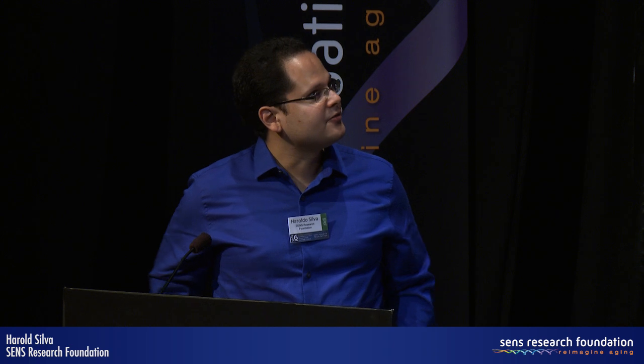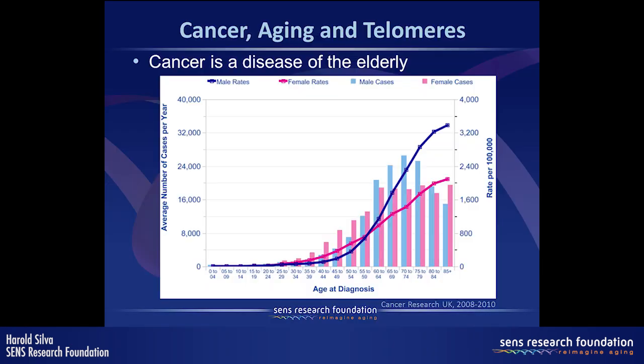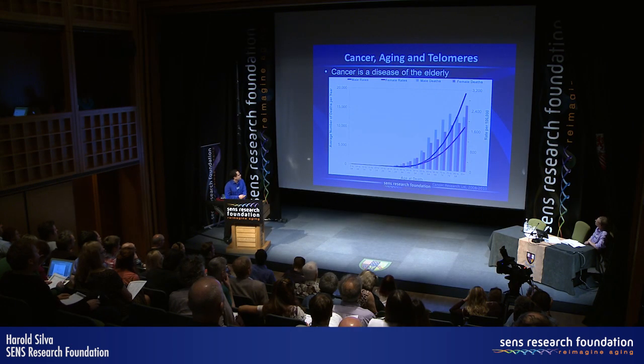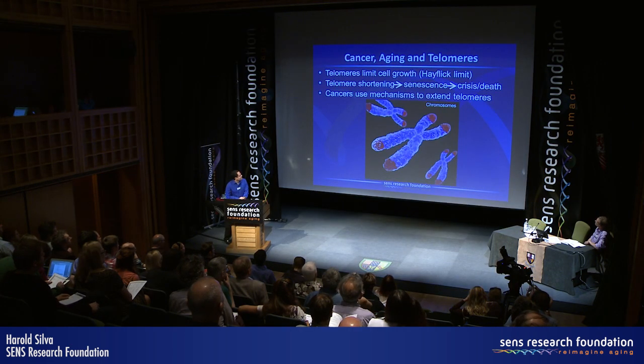If you're going to do anything about the diseases of aging, cancer should be really high up there — at the top of the list of things we have to deal with. Not just in terms of incidence of cancer, but also mortality rates for cancer, which disproportionately affect the elderly population.